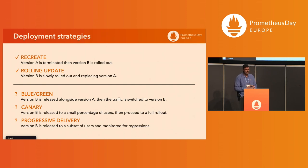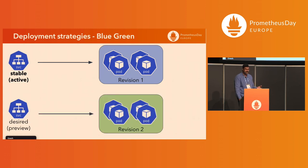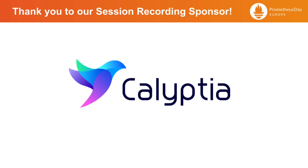In Blue Green, we have version 1 with two services — active and preview (also called stable and desired) — both pointing to the first version initially. As we bring in the newer version, the preview points to revision 2. If we test it and everything looks good, we promote revision 2 to be the stable version, traffic from the stable service shifts to revision 2, and then we delete the old pods. In Argo Rollouts, this is specified with a rollout object using a Blue Green strategy, defining the active service and preview service.